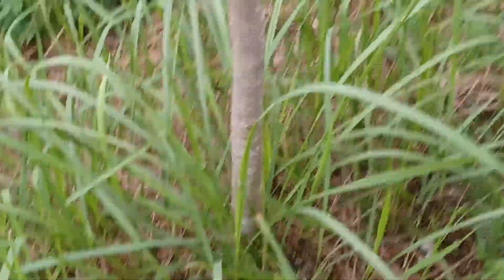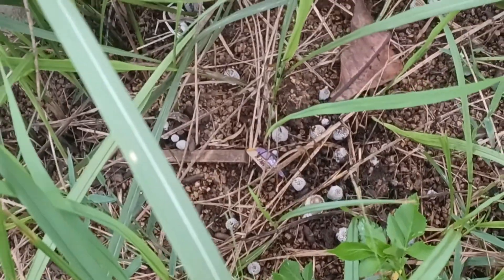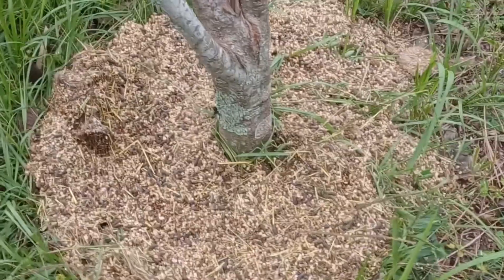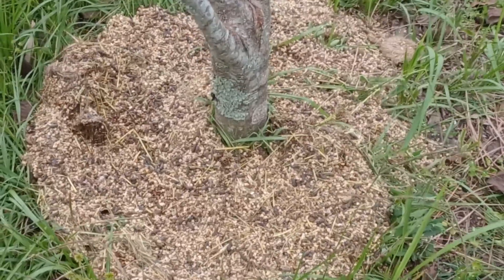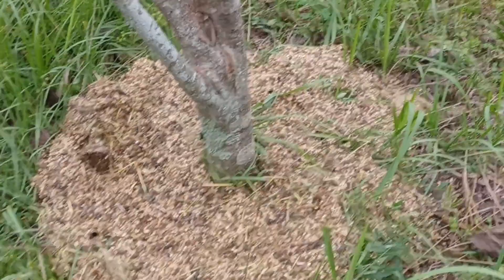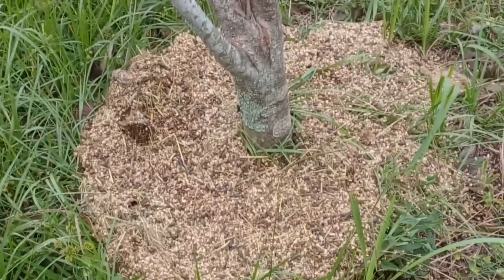An interesting thing that you will see with this are the mushrooms. Mushrooms absolutely love these as a medium, and mushrooms are good. Don't waste it if you have it — it can make all the difference in the world as to whether or not you are successful at growing anything, if you just reuse the things that you already have.